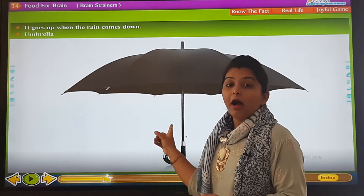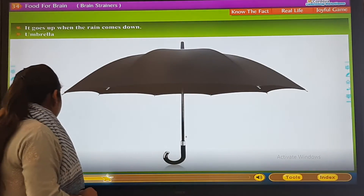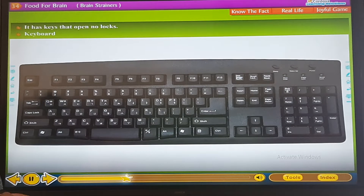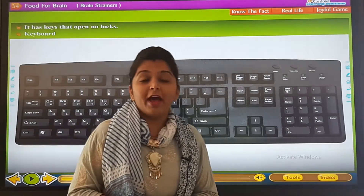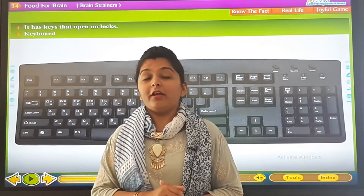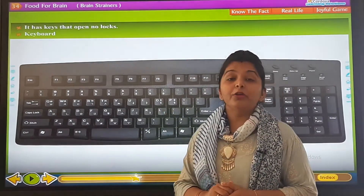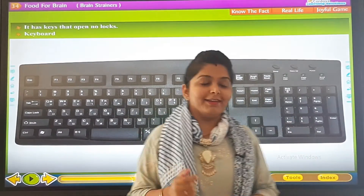It has keys — now the keyboard has many keys, we have studied this in computer — but it has no lock. So it is a keyboard, with many keys but no lock.